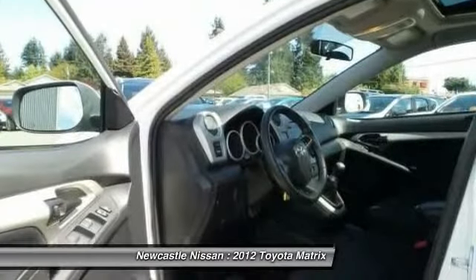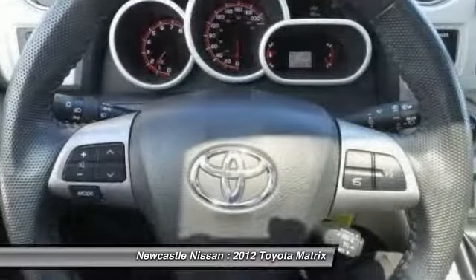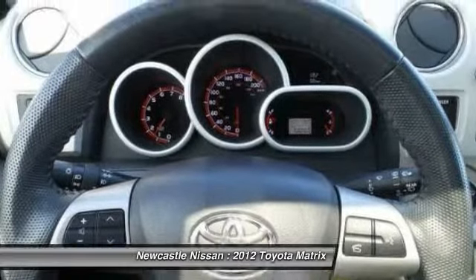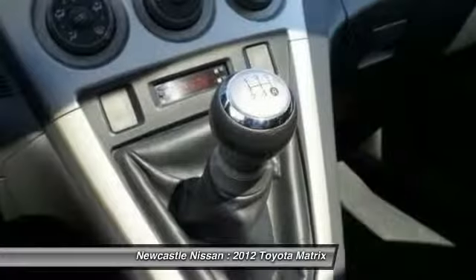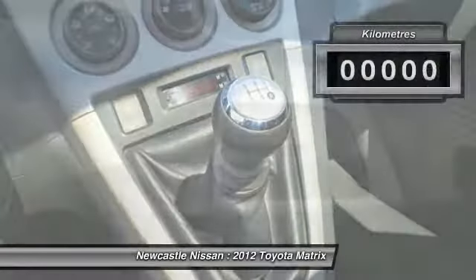The 1.8 liter dual overhead cam 16-valve four-cylinder in the Matrix features dual independent variable valve timing with intelligence, allowing cam timing to be adjusted to suit a broad range of conditions.